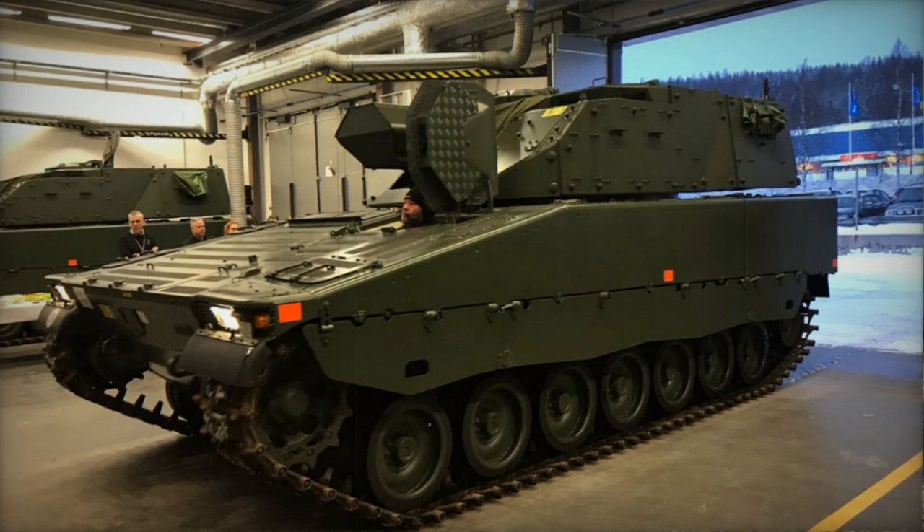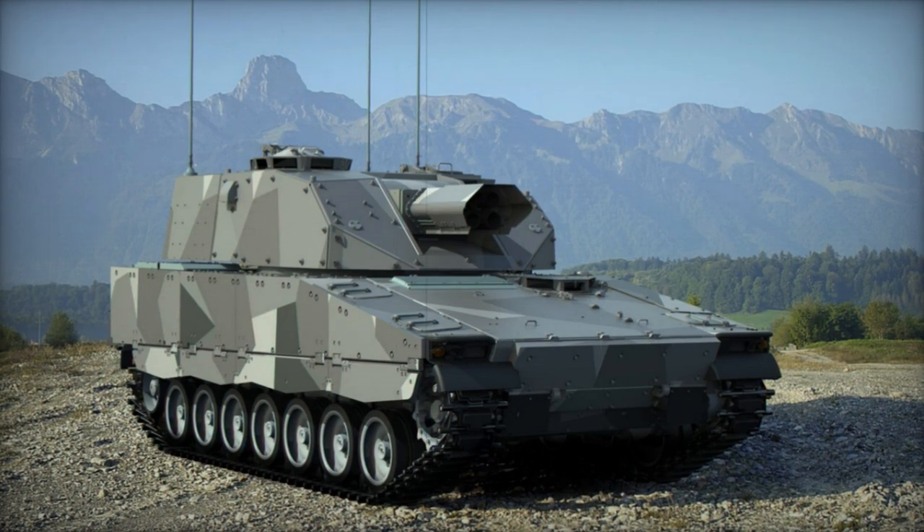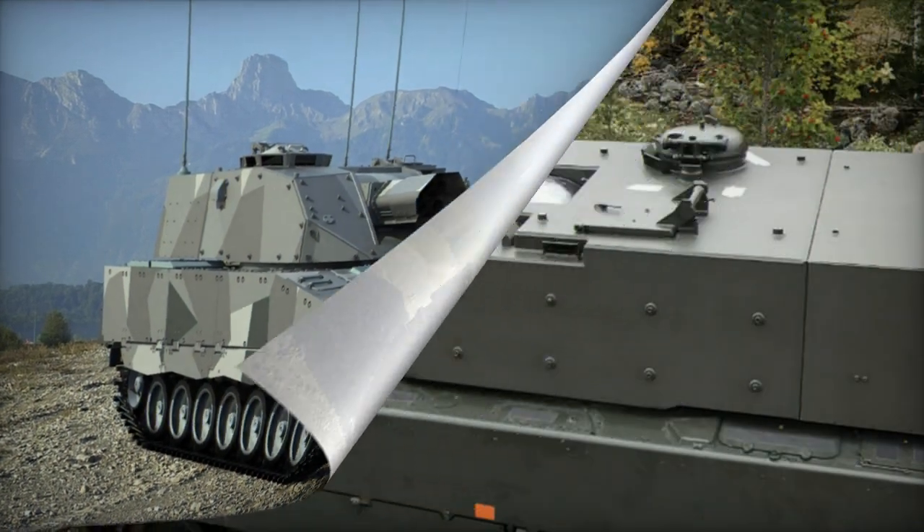The name Mjolnir draws inspiration from Norse mythology, referring to the mighty hammer of the god Thor, renowned for its ability to move mountains.